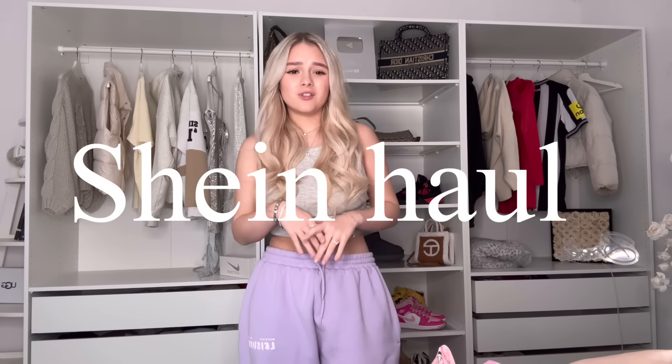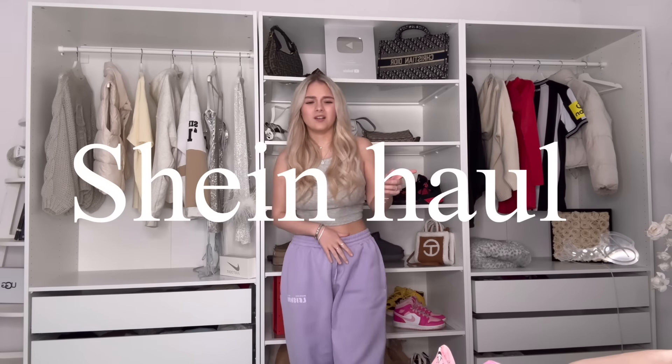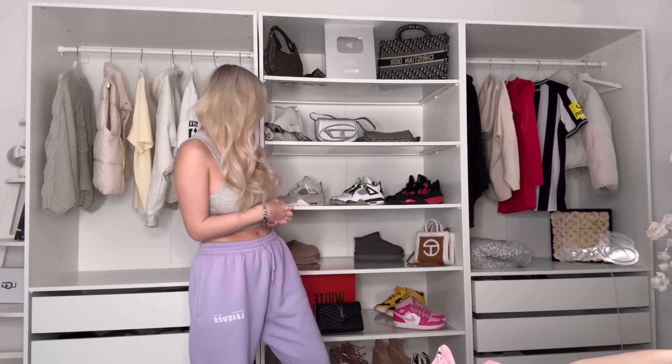Hi guys, welcome back to another YouTube video! I curled my hair again today. Today I'm doing a Shein pajama haul - I haven't done one in a really long time so I'm quite excited. I just stand here so you can hide the mess, but yeah, just a Shein pajama haul and the stuff actually looks really nice.